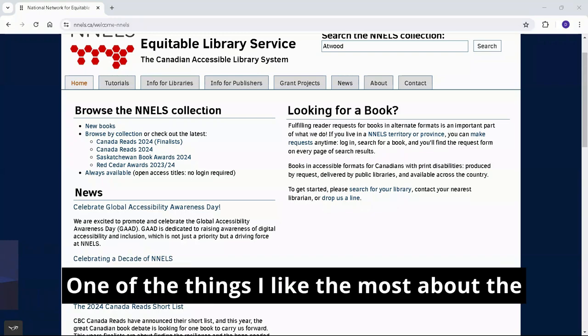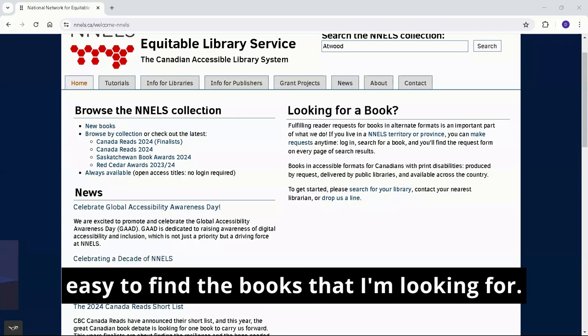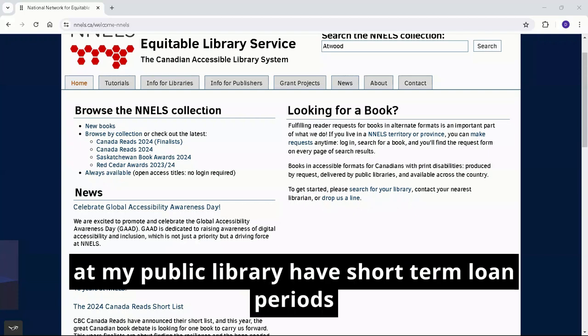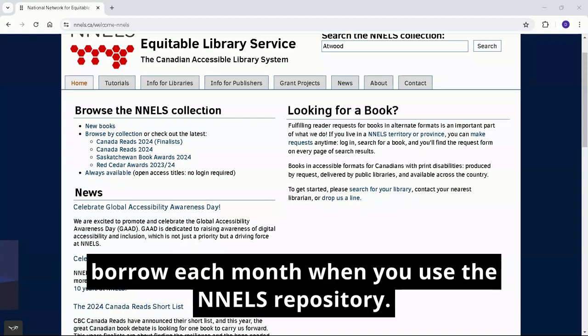One of the things I like the most about the NELS repository is that it is easy to use and easy to find the books that I'm looking for. Some of the books that are available on apps at my public library have short-term loan periods and limits on the number of books you can borrow each month.